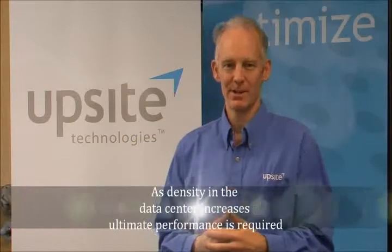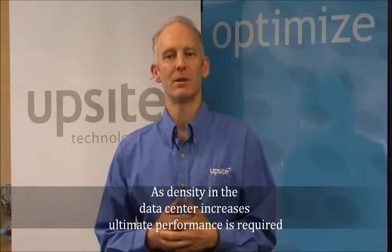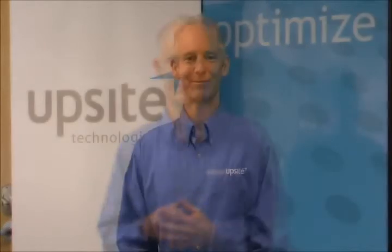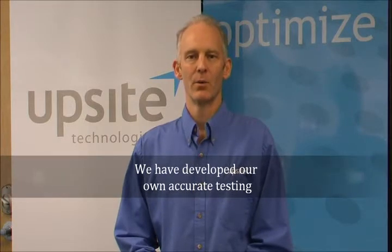The ultimate performance metric of a raised floor grommet is its ability to sustain differential air pressure with minimal leakage. At UpSight, we test all of our products to benchmark leakage performance and use extensive leakage testing in the development of all our products. Measuring low airflow rates and low pressures is not easy, so we developed a specially engineered leakage testing device which uses a device called a Thomas meter.